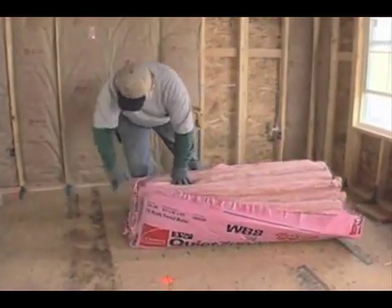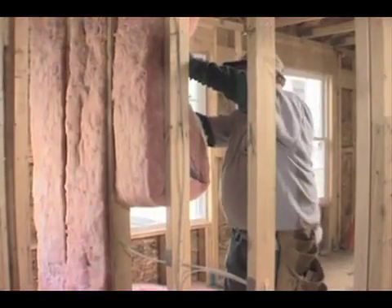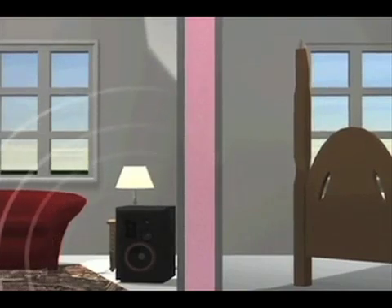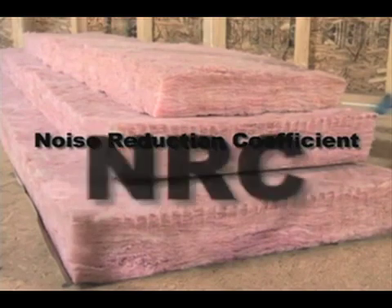Just as insulation provides a thermal blanket around occupied spaces, it also dampens the transfer of noise or unwanted sound, both between the exterior and interior of a building, as well as between rooms within the building. Sound travels in waves — both airborne pressure and structure-borne vibration. Glass fiber insulation placed in the cavities of framed walls provides a similar type of resistance to sound transfer. The many tiny pockets break up airborne pathways, diffusing the sound. The ability of insulation to reduce sound transmission is expressed as its noise reduction coefficient, or NRC.